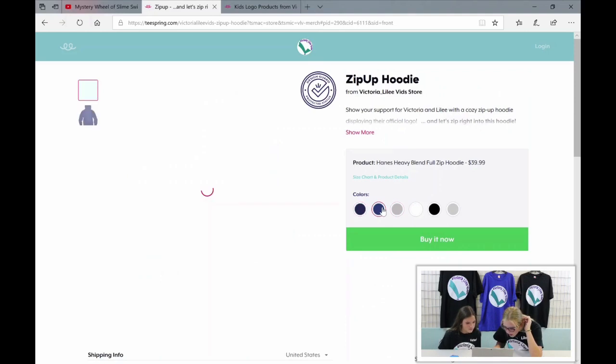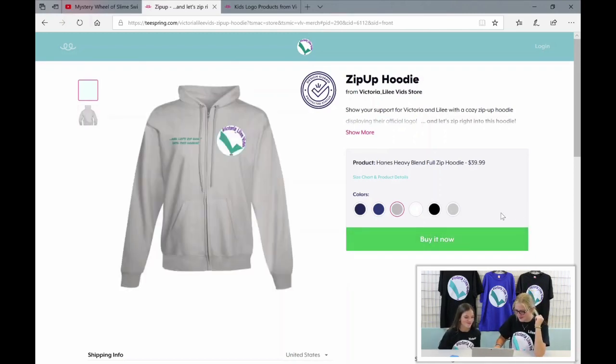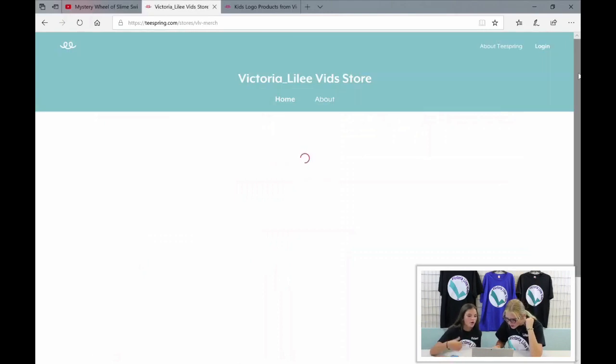For the jacket there's a navy blue, a lighter blue, a gray, a white, a black, and a lighter gray. I'm definitely getting that one — I think it's really funny.